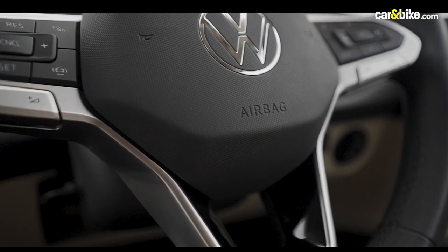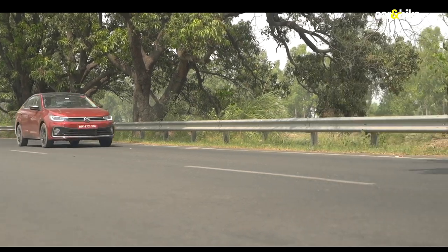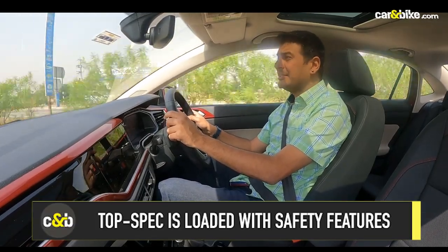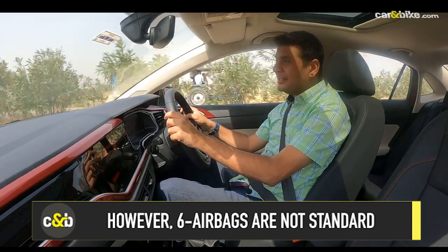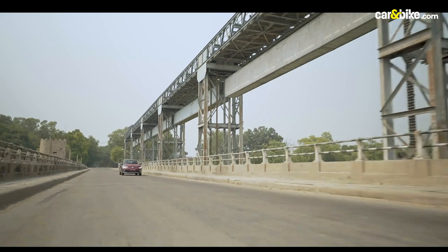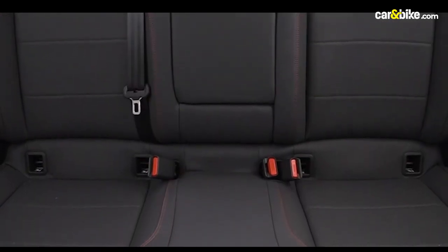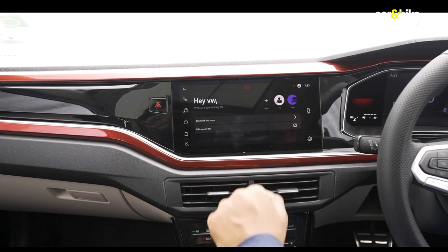Safety is paramount for Volkswagen and the Virtus brings tons of safety features, with the company going on a limb to claim it to be one of the safest cars in the segment. This car comes with over 40 safety features. The highlight of course is as many as six airbags, plus you also get multi-collisions brakes as well as tyre pressure deflation warning — something that always comes to your rescue in Indian road conditions. Additionally, you also get electronic stability control, park distance control, and a rear view camera to make parking in tight spots easier. The ISOFIX child seat anchorage is an added layer of protection. For convenience, you also get Volkswagen Connect with numerous features to stay connected.